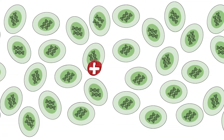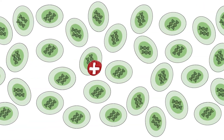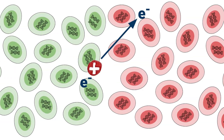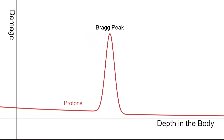Because protons used in cancer treatment enter the body at two-thirds of the speed of light, they only rarely pull electrons off of DNA and other molecules. But as they're slowed down by their interactions, a positive feedback loop exponentially increases their damage, until they slow to a halt. This means that protons do almost all of their damage at a specific depth, called the Bragg peak, which varies with the proton's initial velocity.